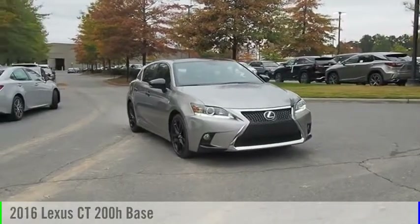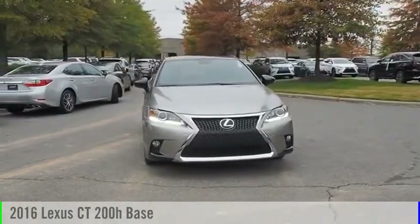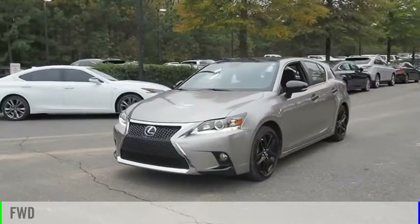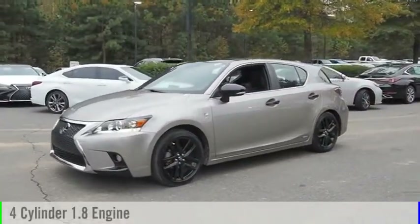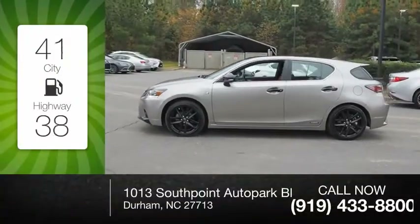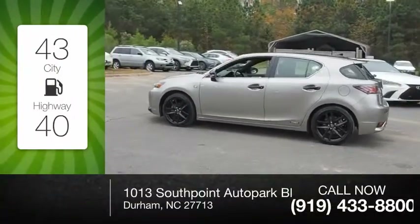Looking for the right vehicle? Check out the 2016 CT200H. This vehicle is powered by a front wheel drive, four-cylinder, 1.8 liter engine. Great fuel efficiency saves you money by requiring fewer trips to the gas station.